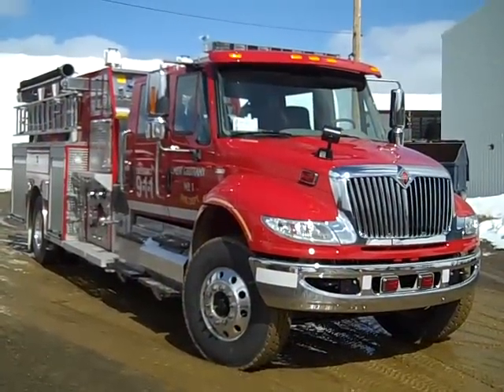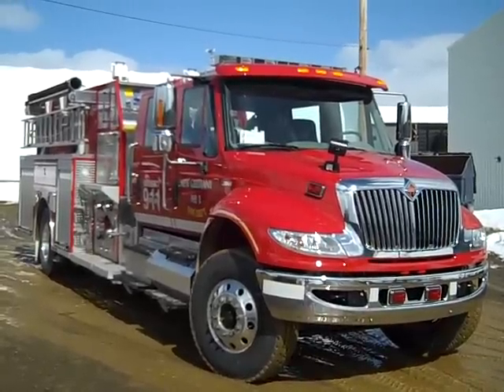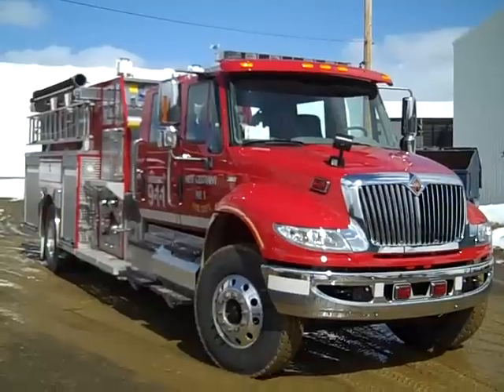Metal Fab is proud to introduce this new top mount pumper that is built for the New Germany, Nova Scotia Fire Department.